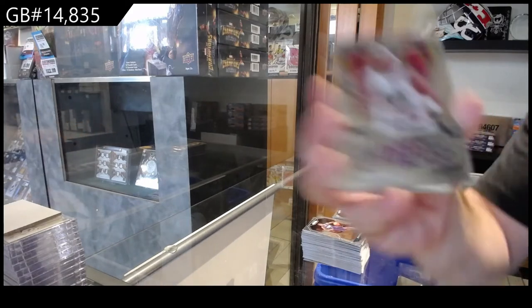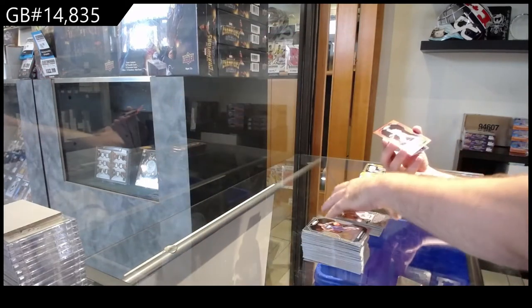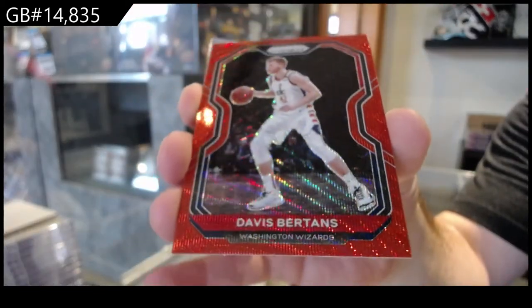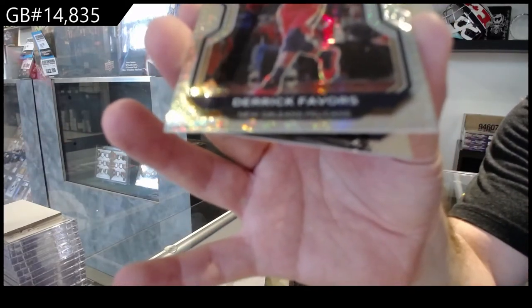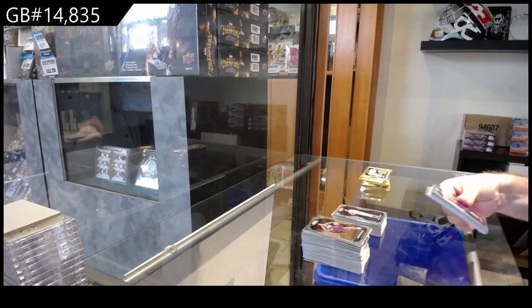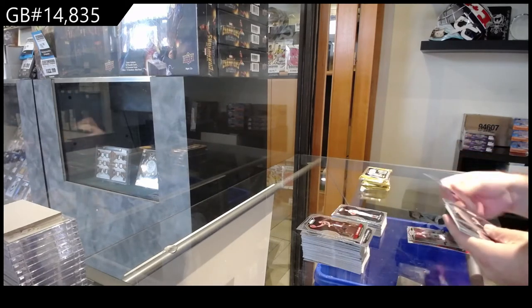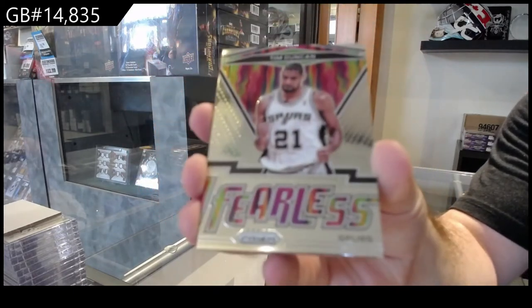We've got a fearless of Paul Pierce for the Celtics. Bertans for the Wizards. There's obviously getting a few of these red ones — is it like a hyper red or something? Because they're not numbered. We've got a hyper silver of Favors for the Pelicans. And a Terry for the Mavericks rookie. I'm going to look this up after and hopefully learn them all for you guys. Fearless of Tim Duncan for the Spurs — red wave, okay.